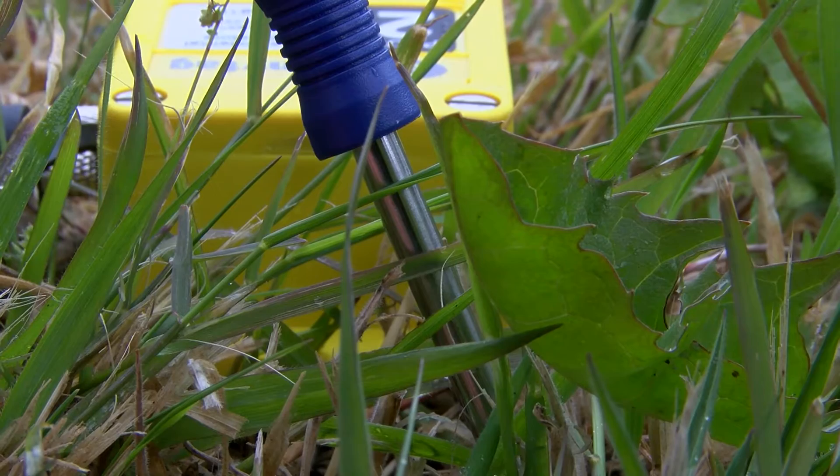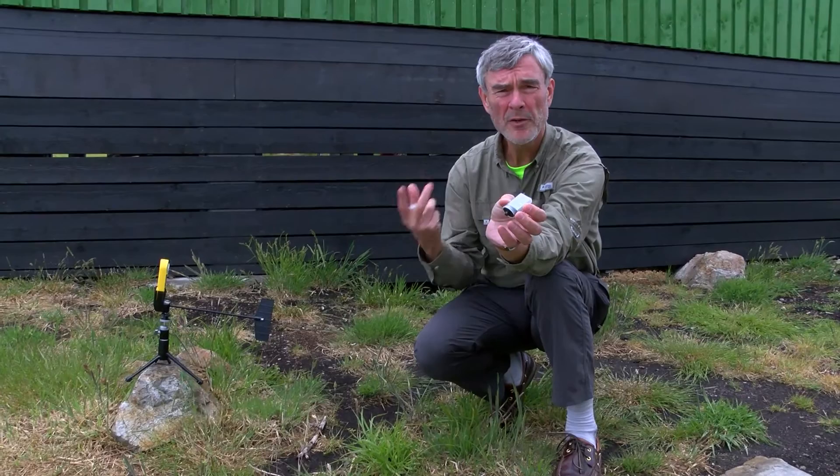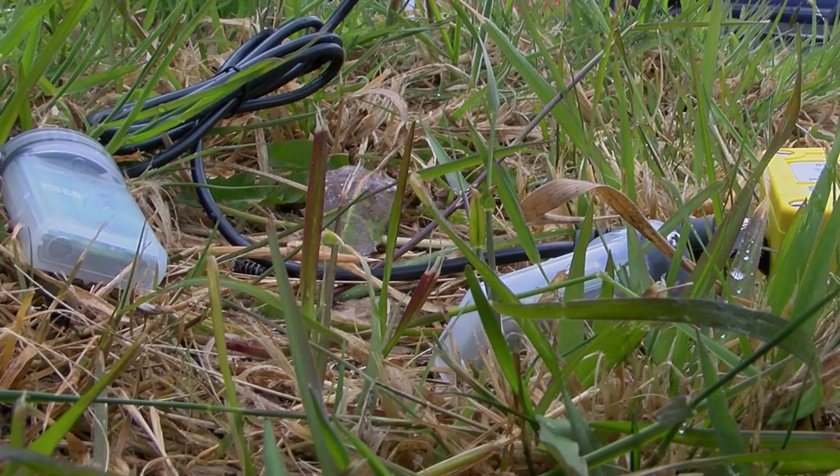Then we've got these little chaps, which are also a sort of data logger. They measure temperature and they also measure light, because quite often with fritillaries they're very keen on an area that has a lot of direct sunlight. So typically what we're looking at is an area around the plant that's much, much warmer than the surrounding environment.